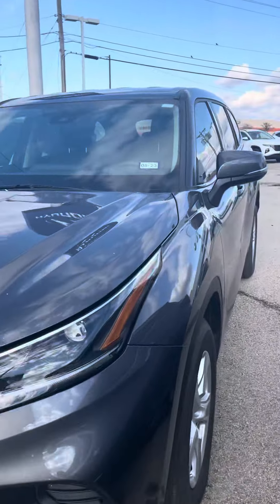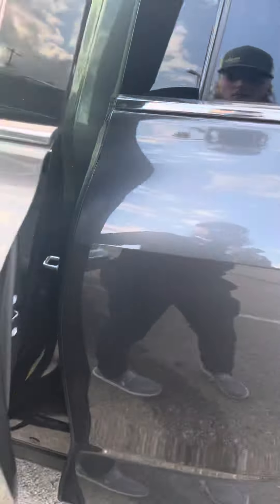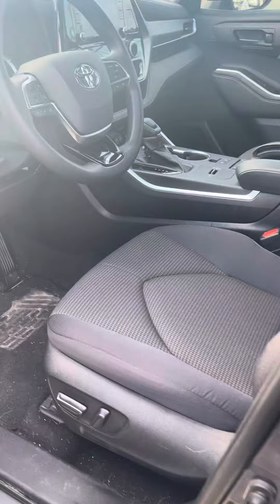Good afternoon, this is Blake with Granville Hyundai. Here's the 2021 Toyota Highlander that you had inquired on. I'll show you some of the key features. You've got powered windows, powered mirrors, and powered locks with powered seating.